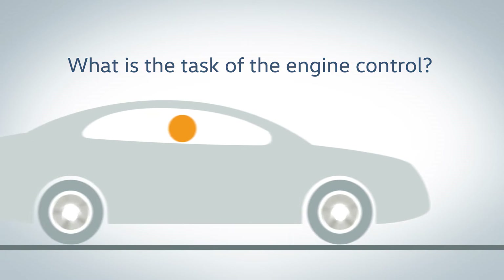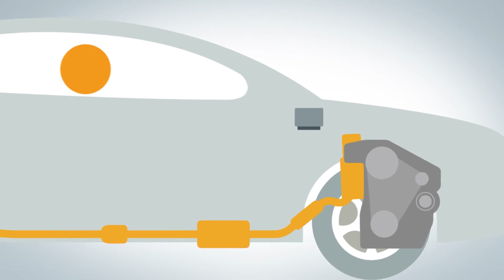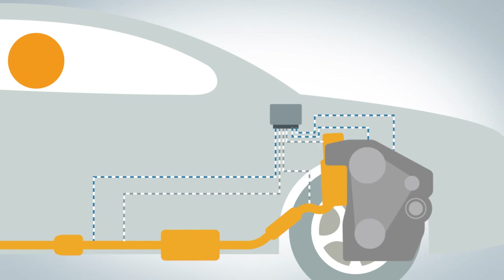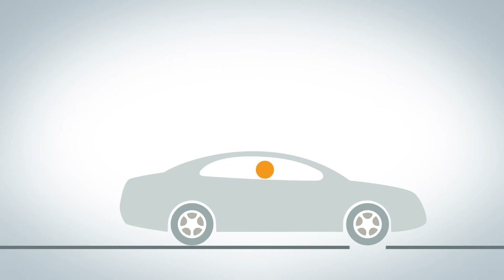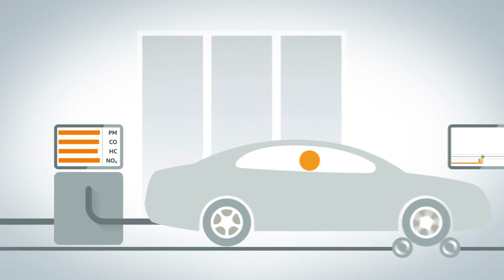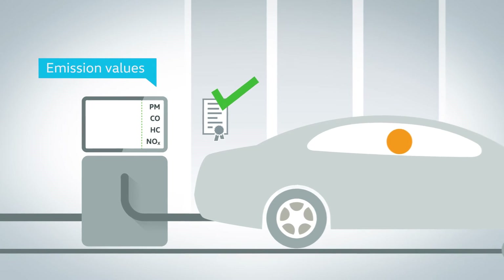An important part of a modern engine is the engine control. Its complex software processes the signals of many sensors in the vehicle and ensures that the cars offer good performance profiles with the lowest possible consumption, while complying with the required exhaust standards at the same time. Testing determines whether a vehicle fulfills the legal requirements. The vehicle runs with a defined speed curve while the exhaust gas values are being measured. If the model fulfills the required specification during its type testing, then every vehicle in the series is certified for that emission standard.